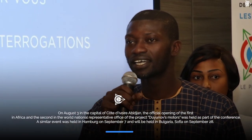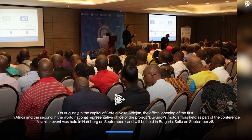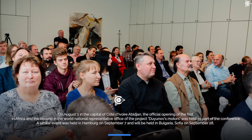On August 3, in the capital of Côte d'Ivoire, Abidjan, the official opening of the first in Africa and the second in the world National Representative Office of the project Dune of Smoters was held as part of a conference. A similar event was held in Hamburg on September 7, and will be held in Bulgaria, Sofia on September 28.